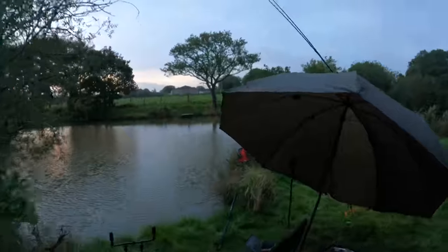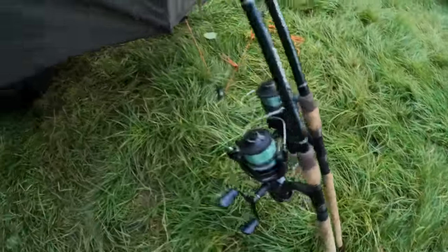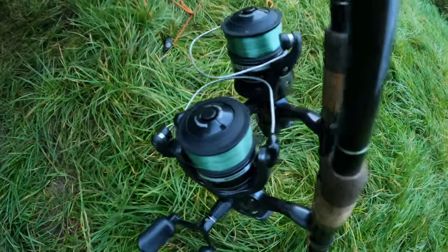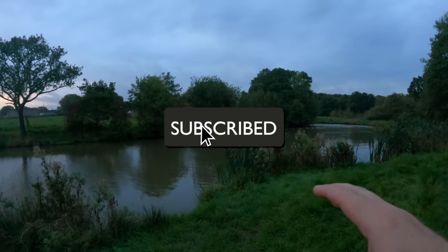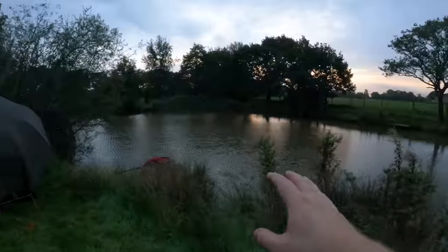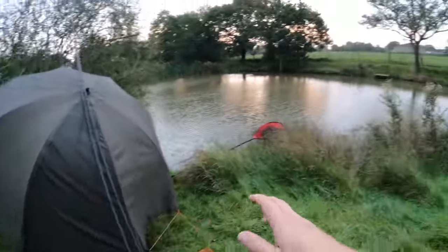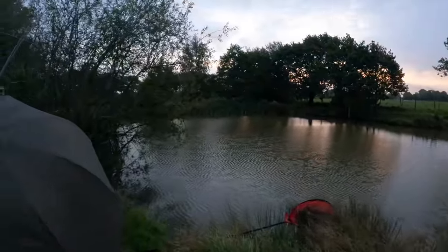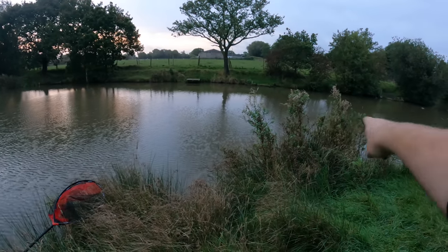I've strung the rods, threaded the line through the rings, and upped the tackle slightly. I'm fishing with 12 pound Berkeley Big Game mainline loaded on the reels — nice and heavy duty. The owner told me fish go well into 20 pound here, and I believe it. I got broke last time on 10 pound line, so I wanted to upgrade. I'm going to have a rod down this margin and probably one down the right margin too, just off this pinnacle.